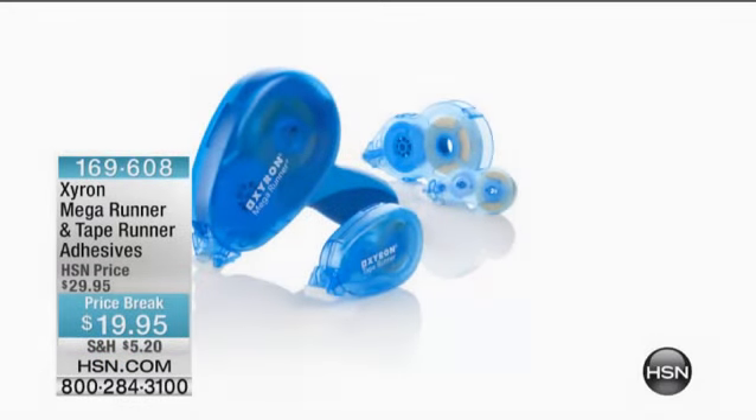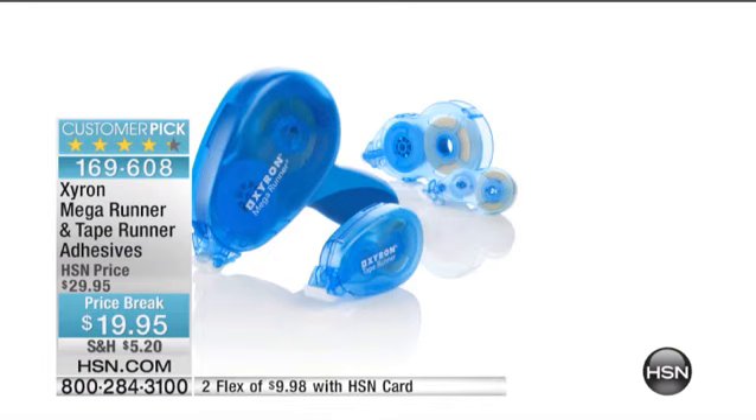You really turn to Xyron — they are the name. I've been using them for years and years. And this is the Mega Runner with a tape runner and adhesives. Just to give you an idea, the Mega Runner — that big guy you're seeing right there — retails at a local crafting store for $25.